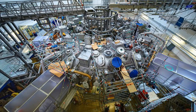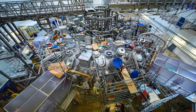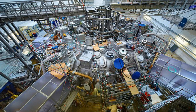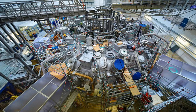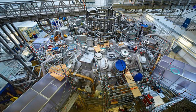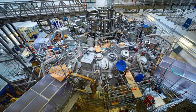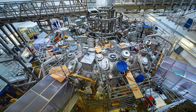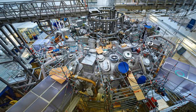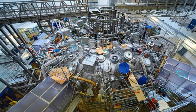Scientists are getting ready to switch on the world's largest stellarator fusion reactor. Dubbed Wendelstein 7X, the reactor can continuously contain super-hot plasma for more than 30 minutes at a time. Researchers claim the unusual design, which is housed in a huge lab in Greifswald, Germany, could finally help make fusion power a reality.